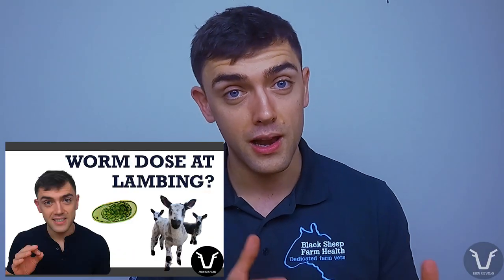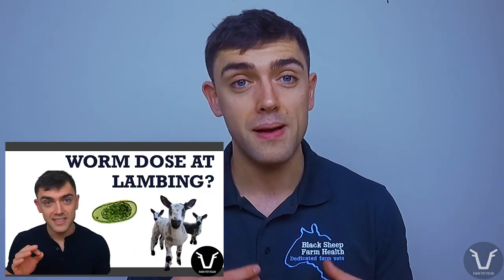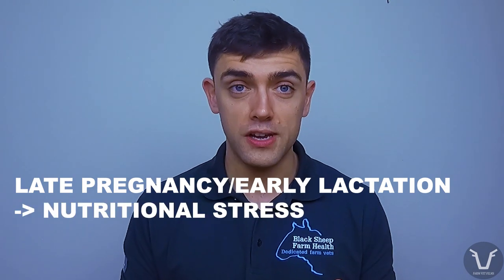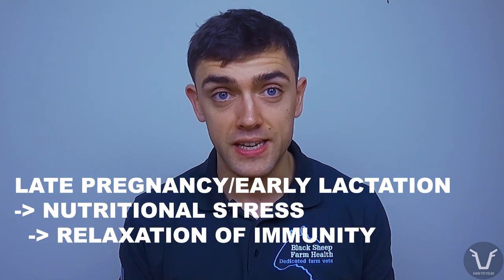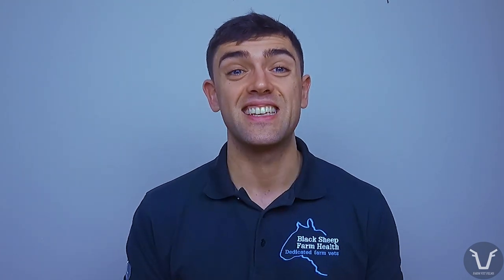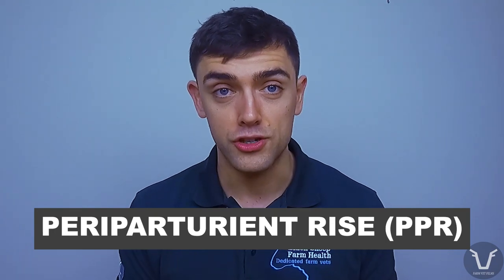For this video we are following up the last technical where we were talking about worming ewes at lambing. In the last video we talked about how in late pregnancy and lactation the nutritional stress on the ewes results in a relaxation of immunity that then leads to increased worm egg output from the ewes. This is known as the PPR, or the periparturient rise, which contributes to faecal contamination of pasture and has a negative effect on their lambs as they grow up and graze that contaminated pasture.